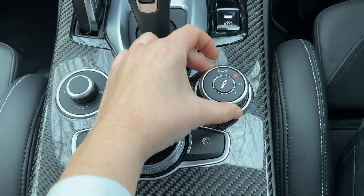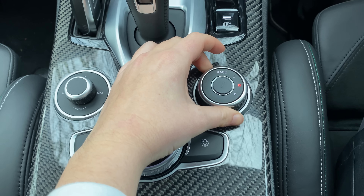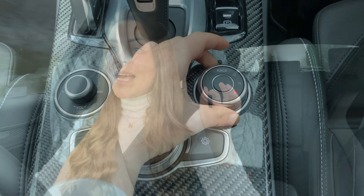One gripe — sometimes when the start-stop system kicks in, this car is really slow to start back up again. At traffic lights it was a bit of a panic as something was coming. A lot of people dislike stop-start systems for this very reason, so I'd probably go ahead and turn it off.